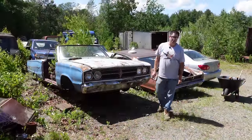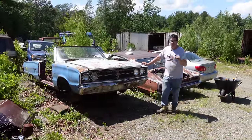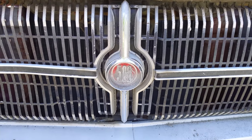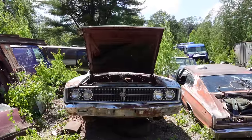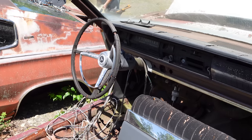Hey, Steven Yeun here doing the Junkyard Crawl at Burniston Auto Wrecking in Burniston, Massachusetts with the 1967 Dodge Coronet 500. This is one of two model years with this basic body styling — '66 and '67 — and this is really the beginning of Dodge's high-performance era.